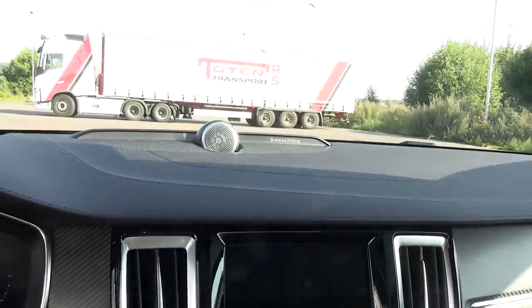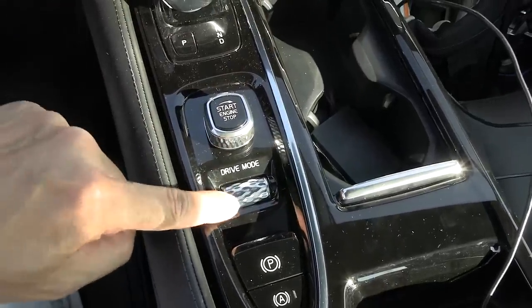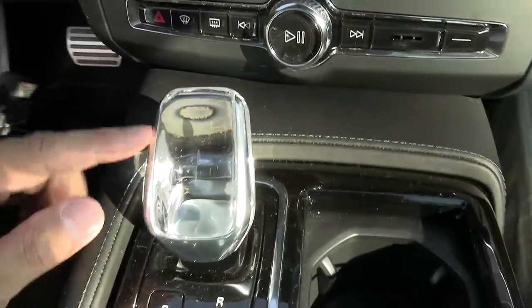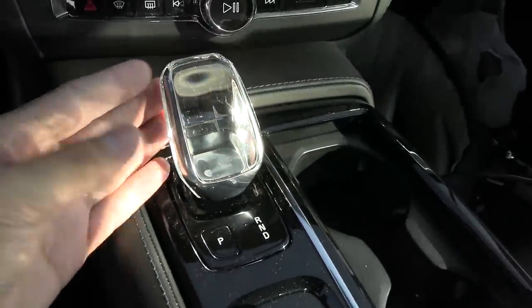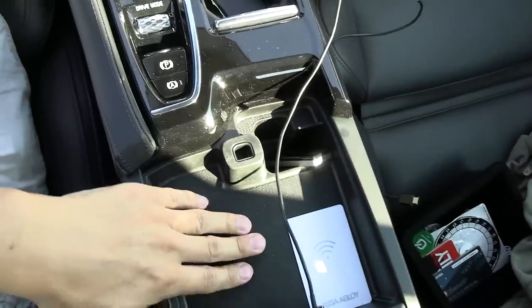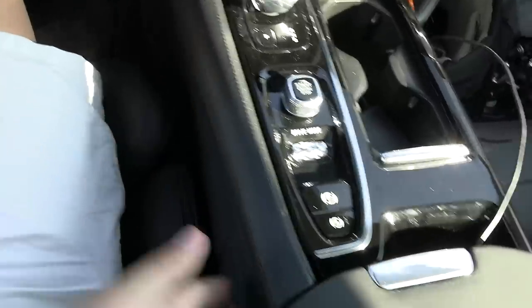But Bowers and Wilkins stereo system. We have this big center console, some cup holders, and a button for drive mode — sport mode, hybrid mode, whatever. The gear knob is transparent, like a crystal thing — that is so weird. And then here we have a little center console but not that much. The battery pack is also part of the tunnel here.